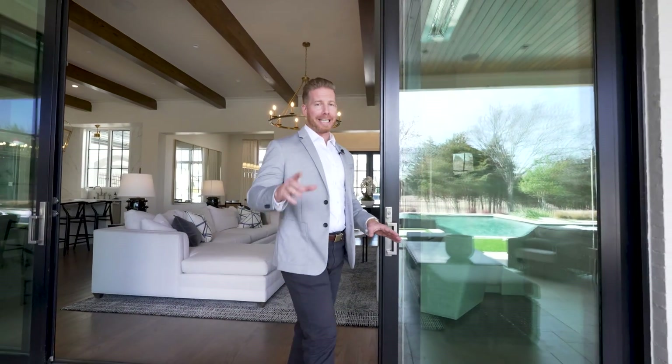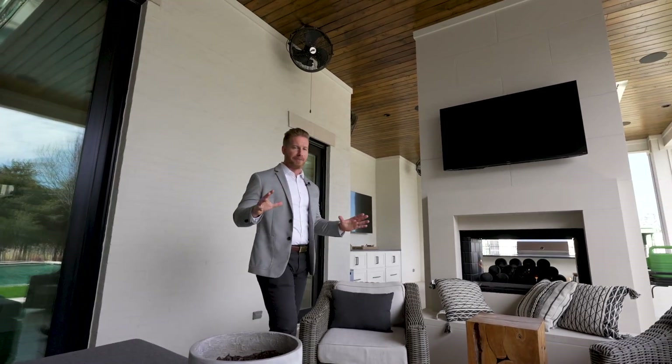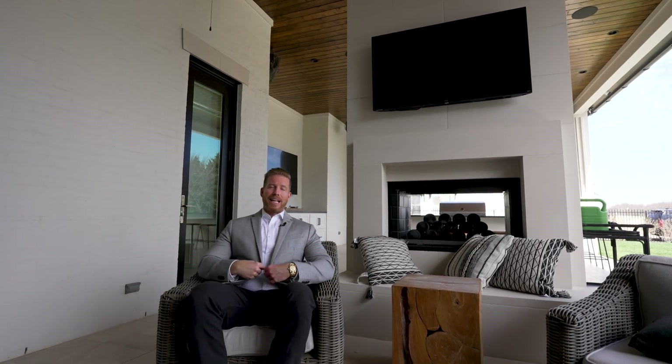I've absolutely loved walking you through this home. I want to personally thank Nick and Mike at Ashton Commercial Construction for sponsoring this video — it's been amazing to see this beautiful custom home they've built. My name is Levi Lassick with the Living in Dallas Texas team. If you'd like any information on purchasing this home or building your own custom home just like this, feel free to reach out — all of our information is in the description below. Until next time, we hope to show you around town.